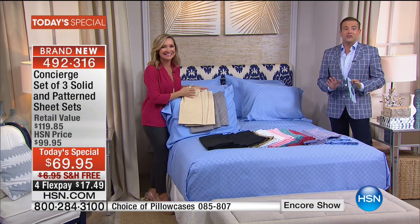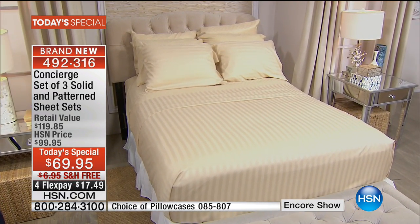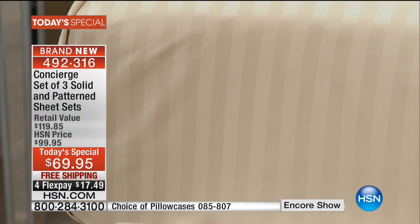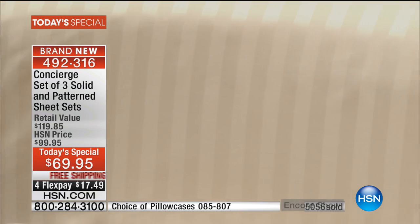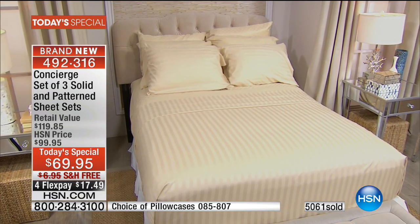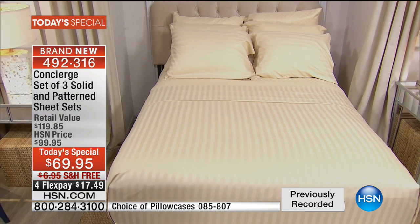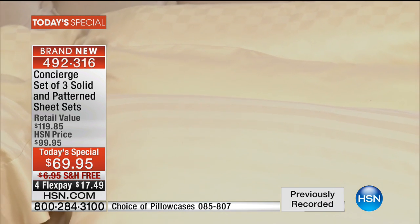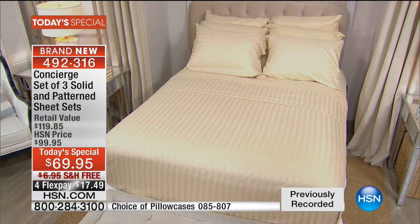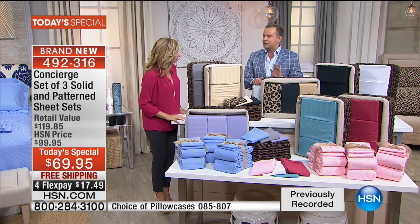We are now halfway through the presentation. We are flying — still close to 1,900 people placing orders. We've already sold 30% of the duvet covers, the matching pillowcases are now 40% sold out, and we are approaching 7,000 people with everybody dialing in. Should we go over the colors one more time? The leopard, black, and pink are outselling the others two to three to one.